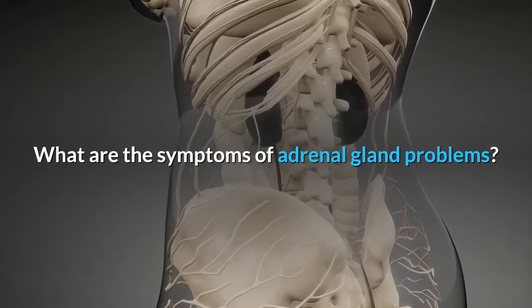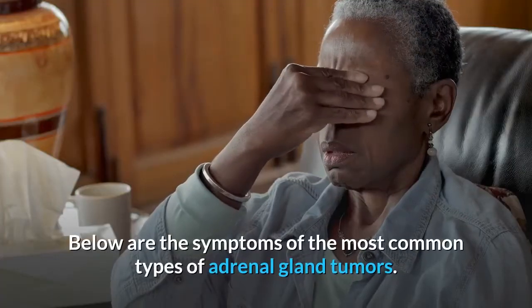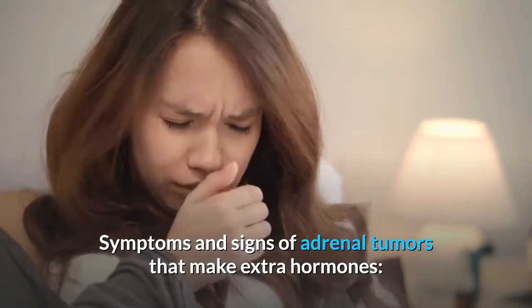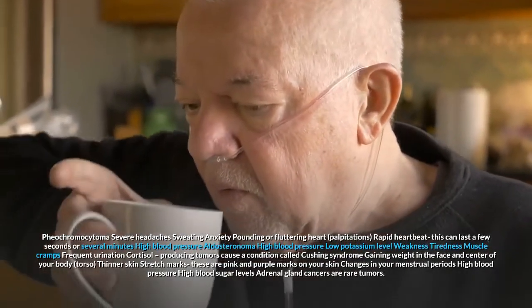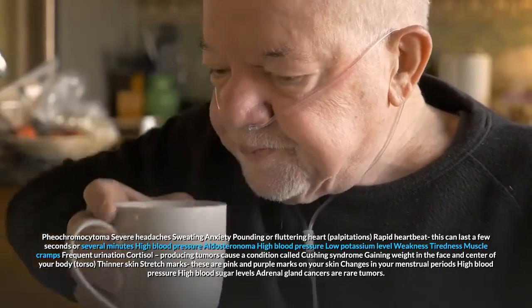Symptoms are different depending on the type of tumor. Below are the symptoms of the most common types of adrenal gland tumors. Pheochromocytoma: severe headaches, sweating, anxiety, pounding or fluttering heart, palpitations, rapid heartbeat — this can last a few seconds or several minutes — and high blood pressure.